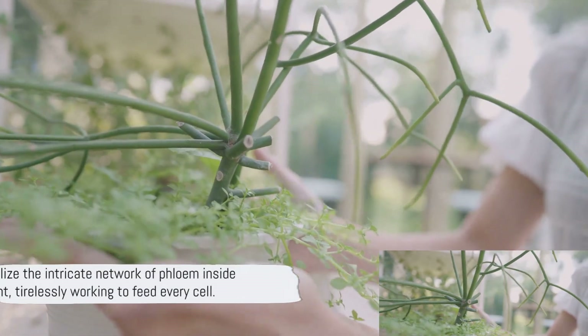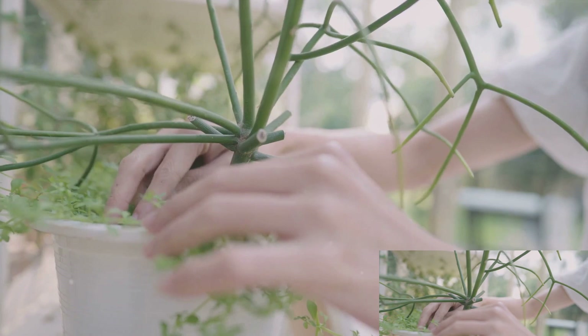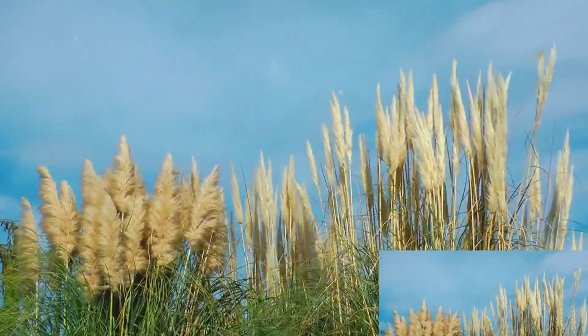So, the next time you see a plant, think about the intricate network of phloem inside, tirelessly working to feed every cell. It's just another testament to nature's remarkable design and efficiency.